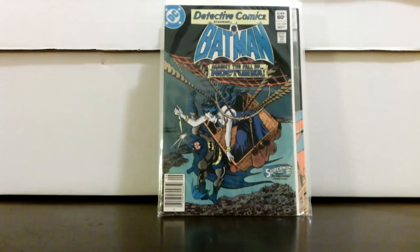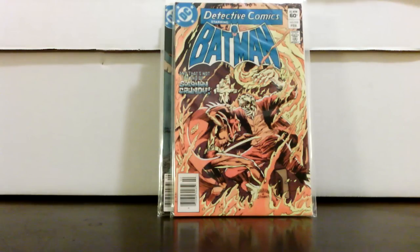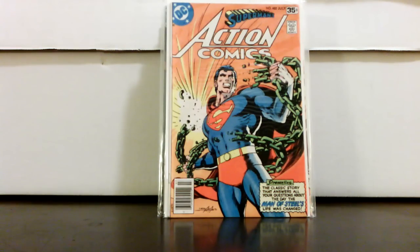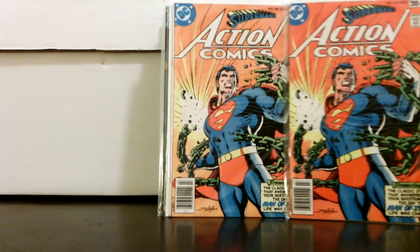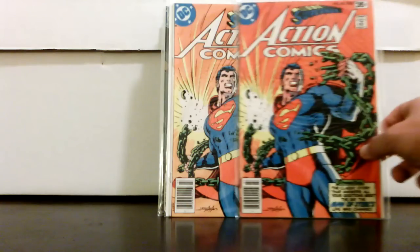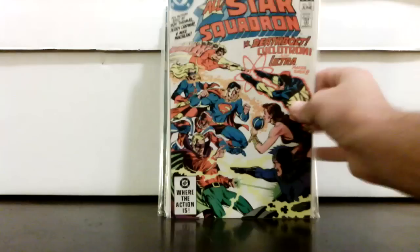Her first full appearance is in a Batman issue that runs in between those two — forget the number off the top of my head. Detective 523 with Solomon Grundy and a very early, if not the first, Killer Croc in the shadows. Action 485 — a great Neal Adams cover, a tribute to an earlier classic iconic Neal Adams Superman cover. Look at the color differential on these; unfortunately the better-color copy is in lesser condition. But a great book for that price.